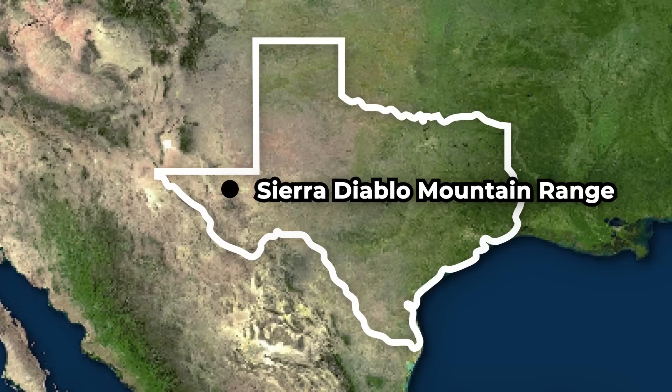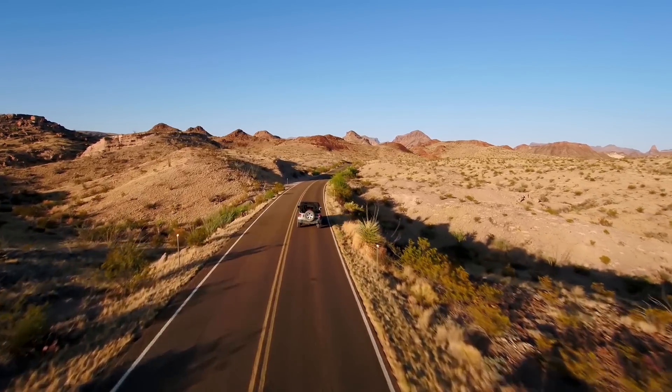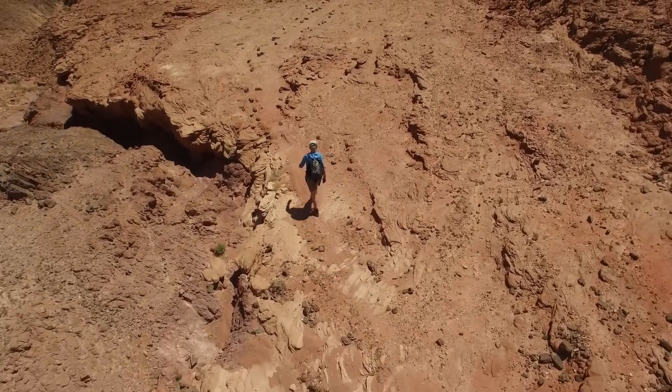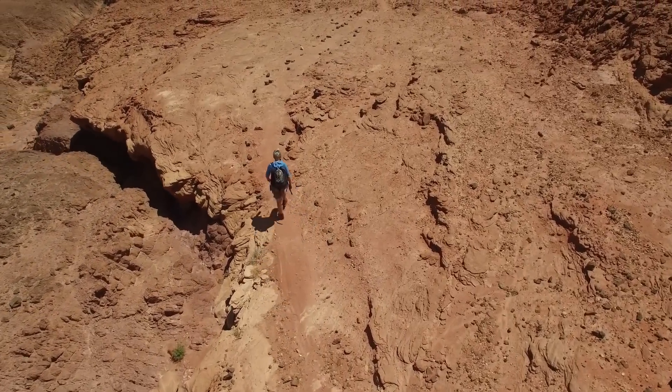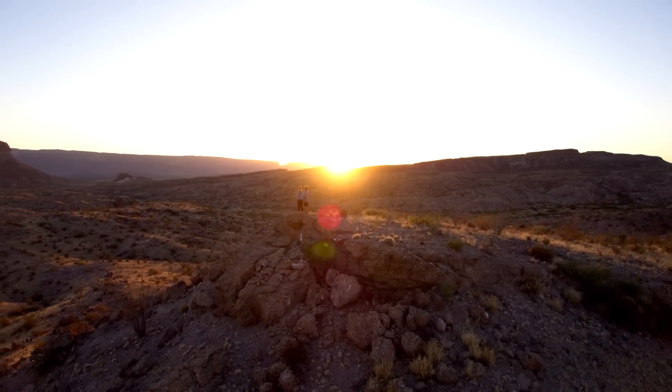Although a specific location has yet to be revealed where construction has commenced, the location is rumored to be near Jeff Bezos' ranch, just north of Van Horn, Texas. With the nearest airport several hours away by car and the foot trail extremely rugged, it will require a strenuous hike to reach the clock's hidden entrance tunnel, which will rise nearly 2,000 feet above the desert floor.